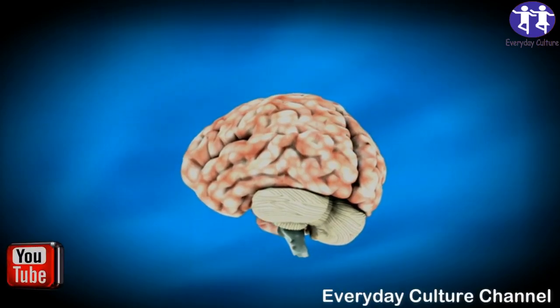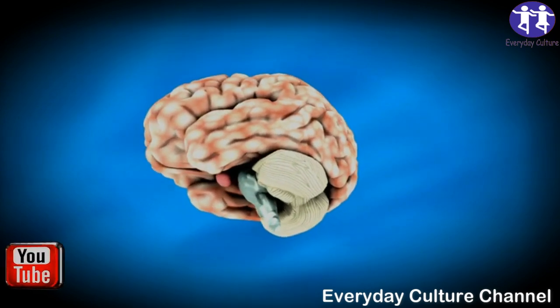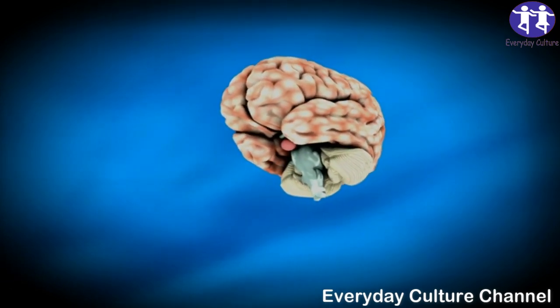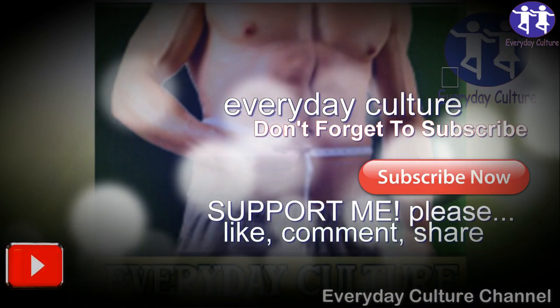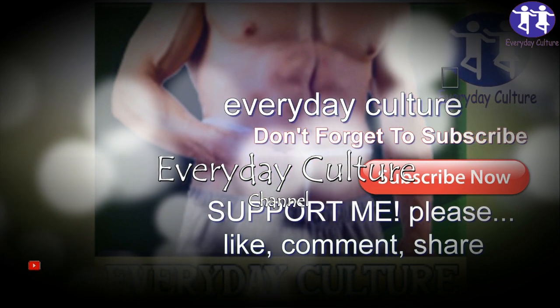We can easily say that turmeric is one of the healthiest spices in the world, and many experts also think that turmeric is a sort of miracle spice, backed up by 600 experimentally confirmed health benefits. Did you know that whole turmeric could actually help with brain regeneration?